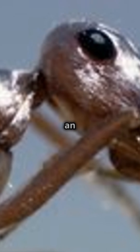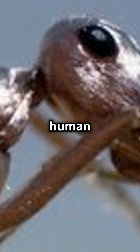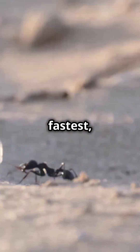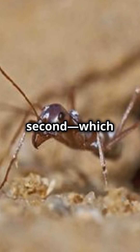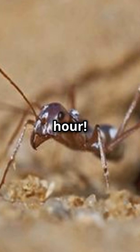Have you ever heard of an ant that wears armor and can outrun a human if we shrank down to its size? Meet the Saharan Silver Ant — the fastest, shiniest, and most heat-resistant ant on the planet. These little speedsters clock in at almost 1 meter per second, which is like a human running at 360 miles per hour.